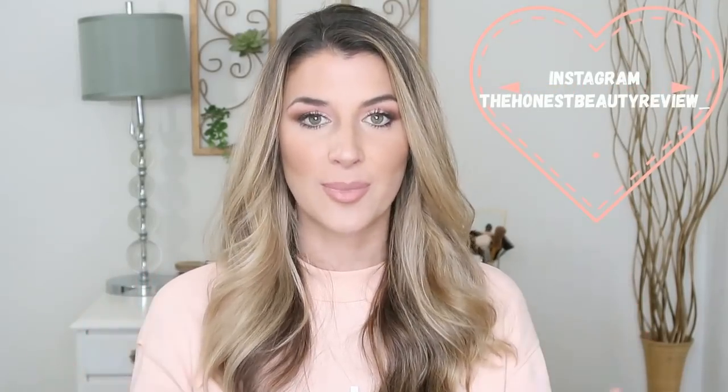Hey you guys, it's Lauren. Welcome back. So today's video is going to be a huge review of highly rated Korean skincare, and I'm so excited because we have so much skincare to talk about here today. You guys know I'm like a skincare junkie. Out of these products, there's a lot here, but I definitely found some new holy grail status items.